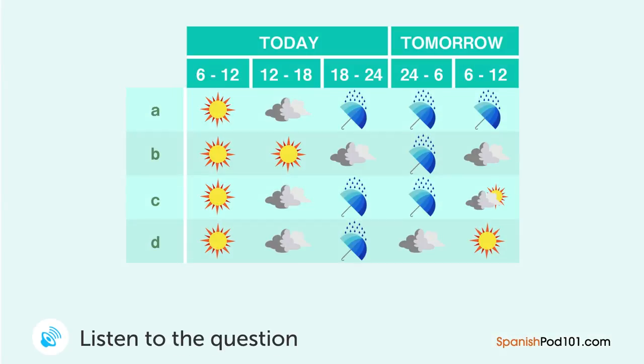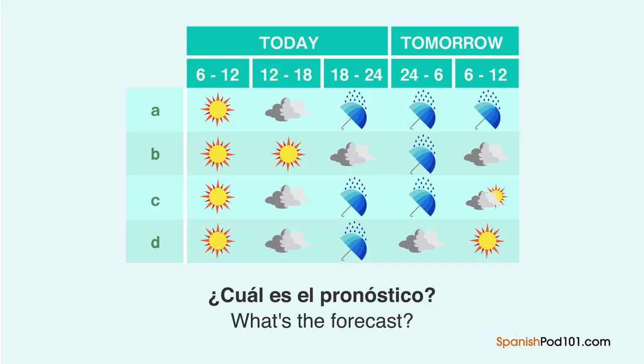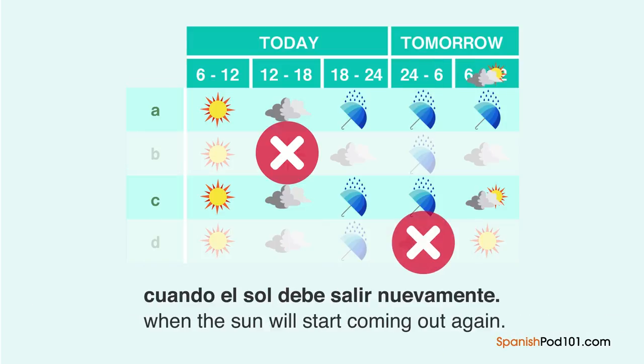Estás escuchando el informe del tiempo. ¿Cuál es el pronóstico? Va a estar soleado toda la mañana, pero en la tarde se va a nublar y va a llover desde la noche hasta la madrugada de mañana, cuando el sol debe salir nuevamente.